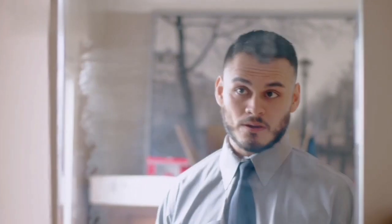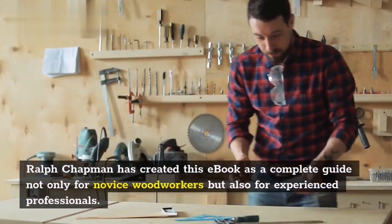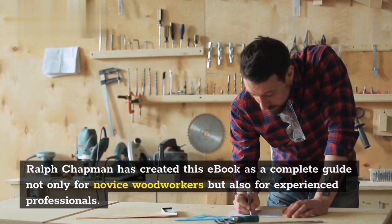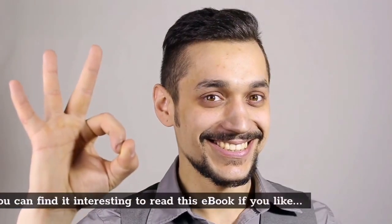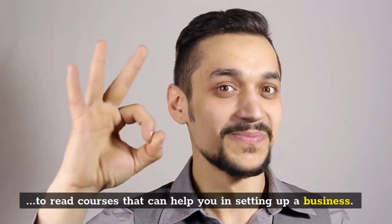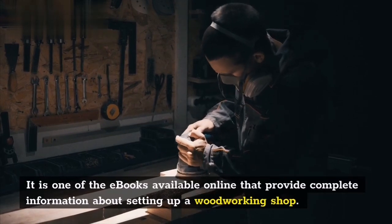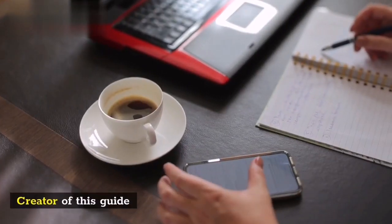Introduction: Ralph Chapman has created this ebook as a complete guide not only for novice woodworkers but also for experienced professionals. You can find it interesting to read this ebook if you like courses that can help you in setting up a business. It is one of the ebooks available online that provides complete information about setting up a woodworking shop.